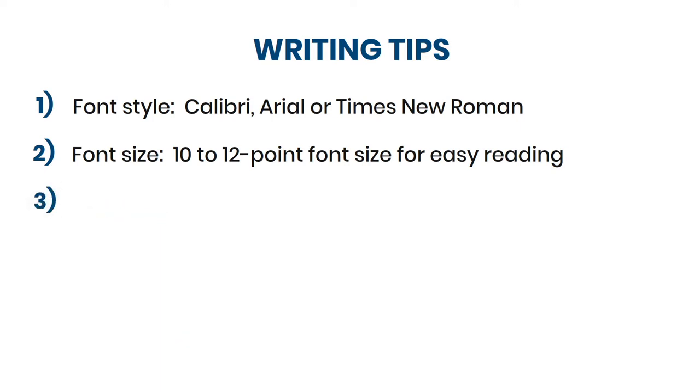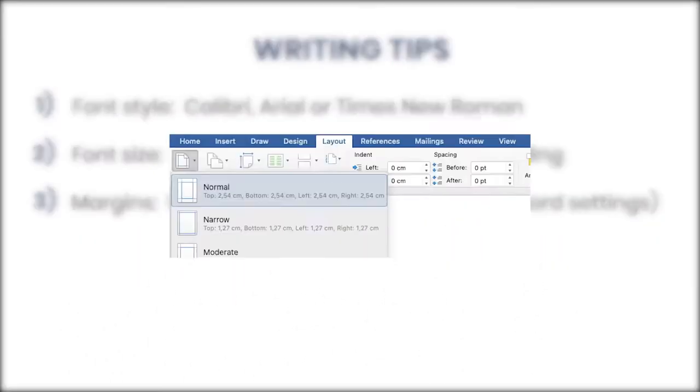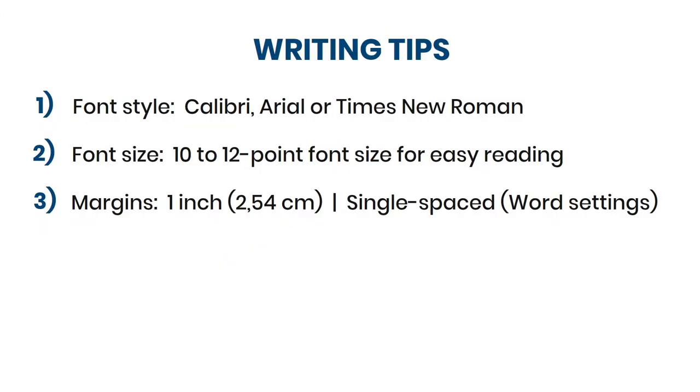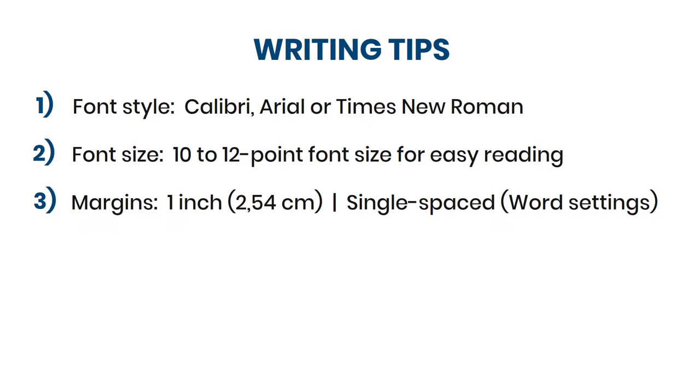Thirdly, a professional cover letter has margins of one inch on all sides, which is similar to the normal settings in Microsoft Word. Furthermore, make sure that each paragraph is single spaced, with a wide space in between each paragraph.